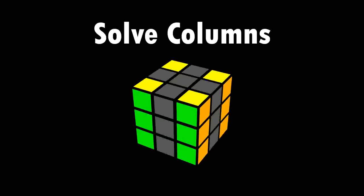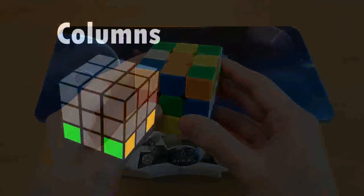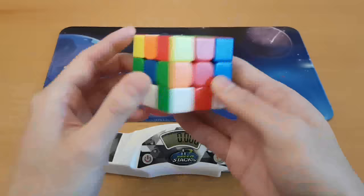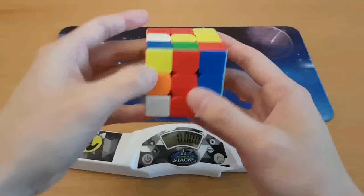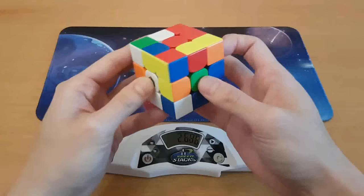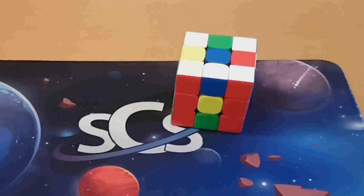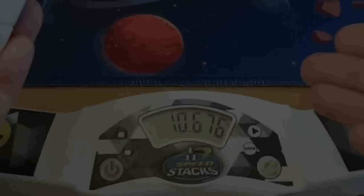This one might seem like it came out of nowhere — I'm doing the first step of the columns first method, which you have probably never even heard about. I think this is such an interesting challenge because it involves pieces from all three layers, and it is very similar to the roux method, which I am good at. So I got my first pair right here — I can just pair them up like that, and then my second pair can be made right here. Where are my pieces? Okay, last layer. This is only the first step of columns first and it took me 10 seconds.